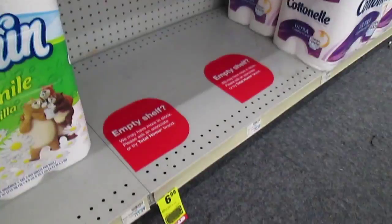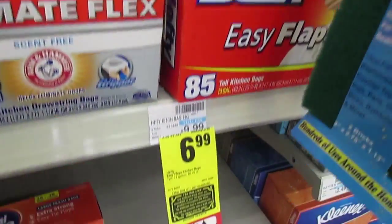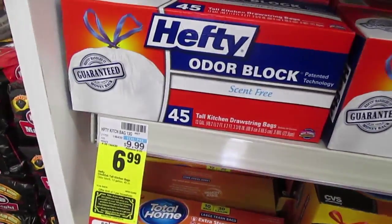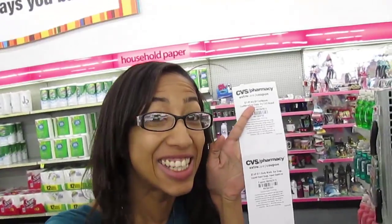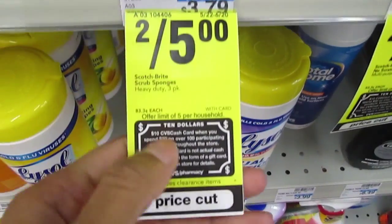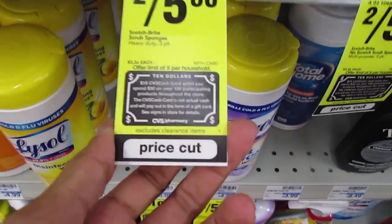The Scott toilet paper is already gone aside from one pack. Hefty trash bags priced at $6.99 are also included, and there's a $1 coupon you can use to lower your expense. I got a lot of coupons from the CVS red box, so I'll have to compare them and save money. Scotch-Brite sponges are two for $5 and also included. Any tags you see with this little indicator are included in the spend $30 get a $10 cash card deal — keep an eye out for these.